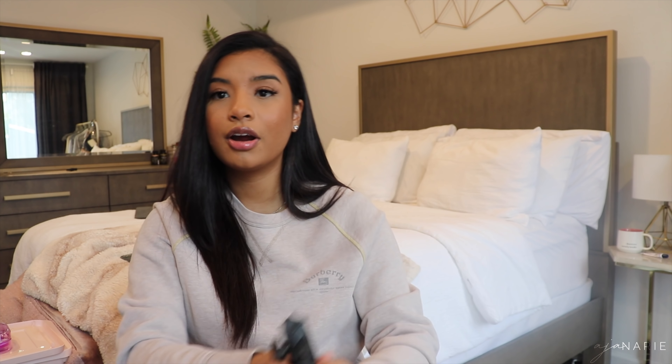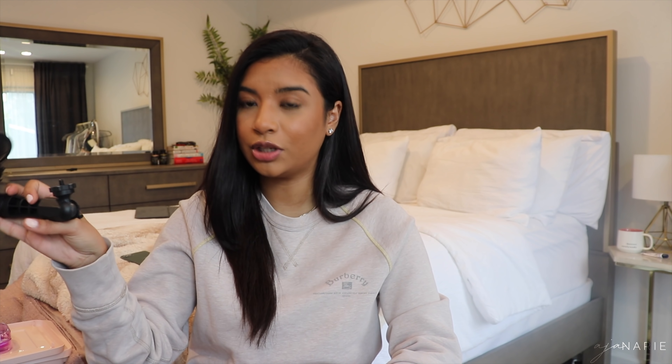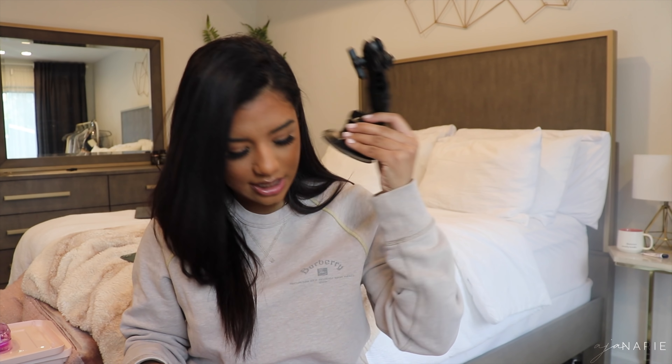If you do YouTube or you just record yourself in your car, this is a good thing to have. Since it moves, I can put it in the middle so you can see me and my friends in the whole car, or position it so you can only see me driving. Love this.